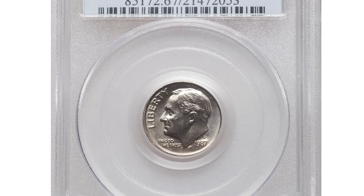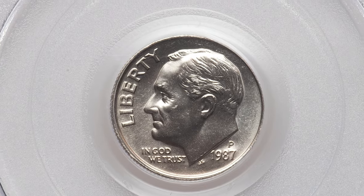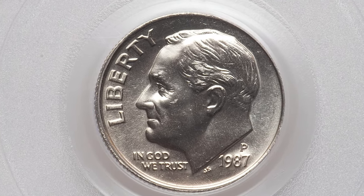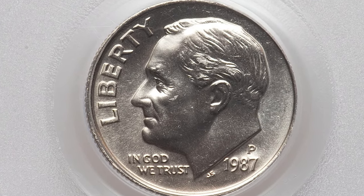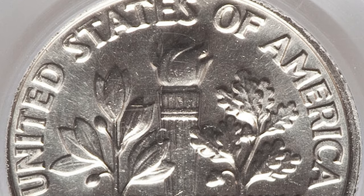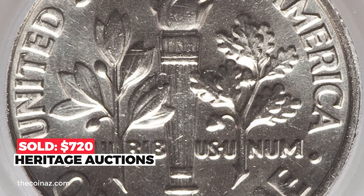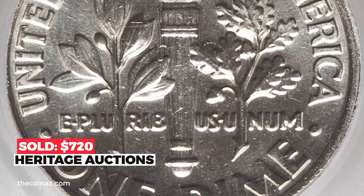This 1987-P Roosevelt dime with Full Bands from a collection is fully struck with bright and almost frosty luster overall. The only mentionable contact mark is a bag mark above the cheek; other scratches seen on the obverse are on the plastic window of the slab, not on the actual coin. The reverse demonstrates an immaculate strike with Full Bands on the torch. It sold on October 20, 2020 for $720 at Heritage Auctions.